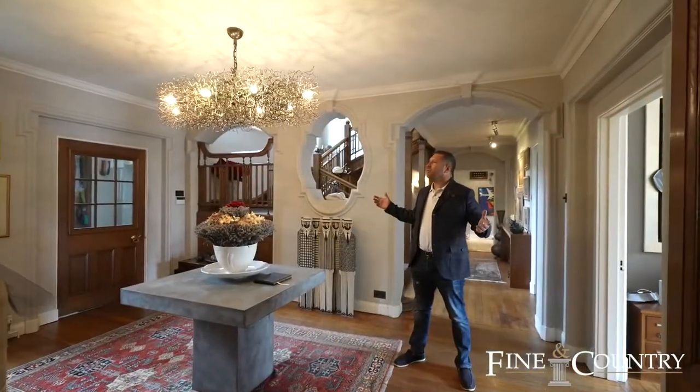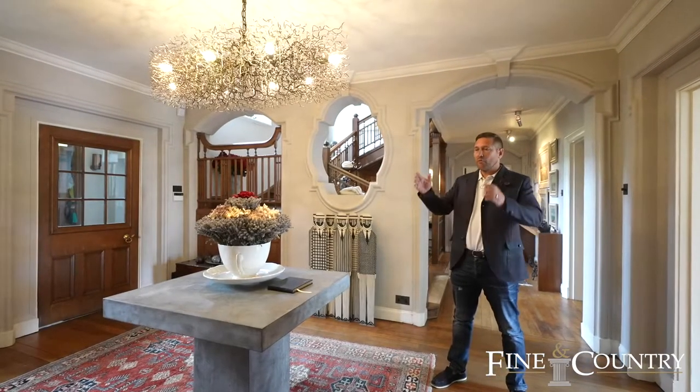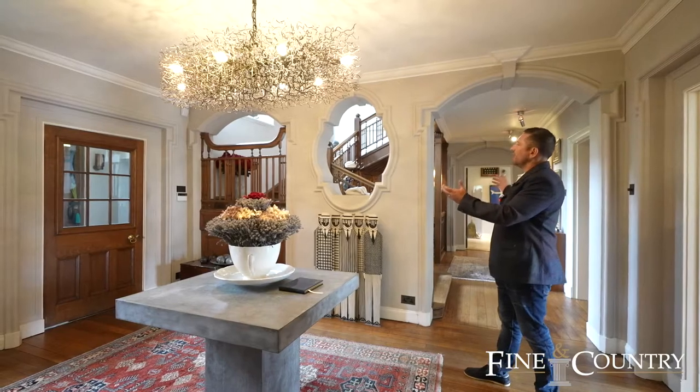What an entrance hall we're in now, with the water closet by the front door. We've got the open fireplace and look at this fantastic oak staircase. What an entrance.